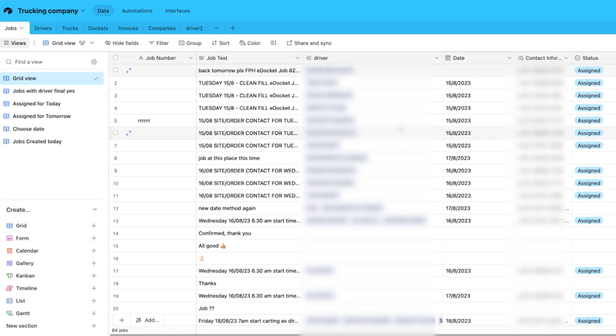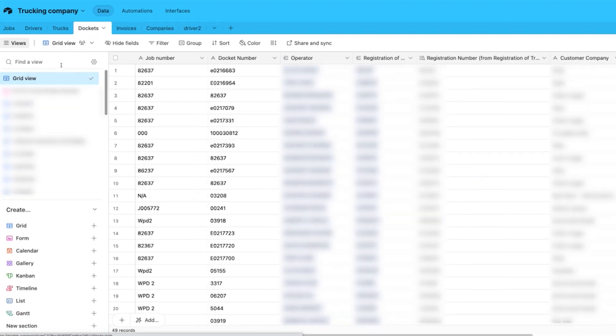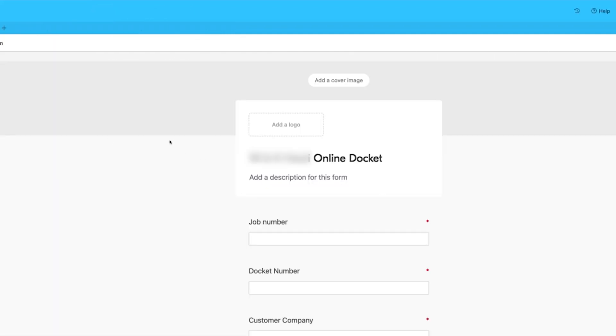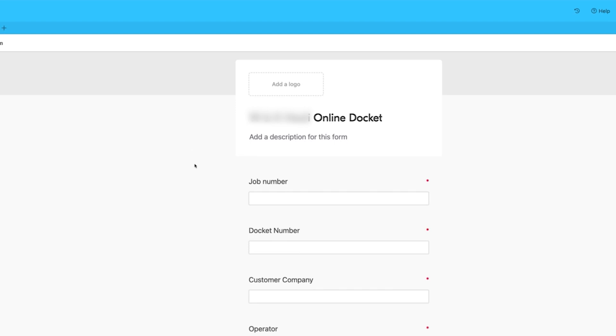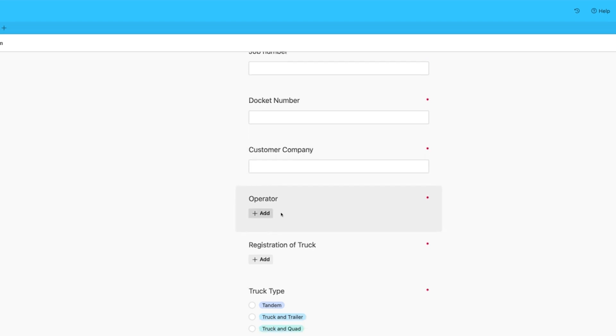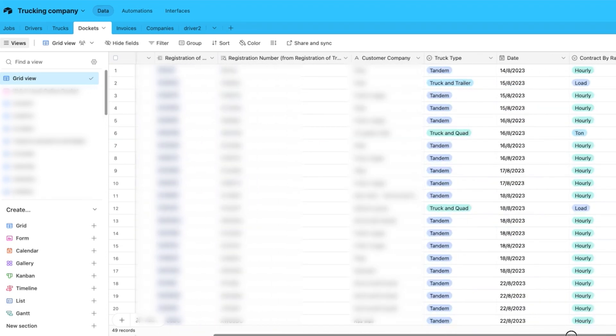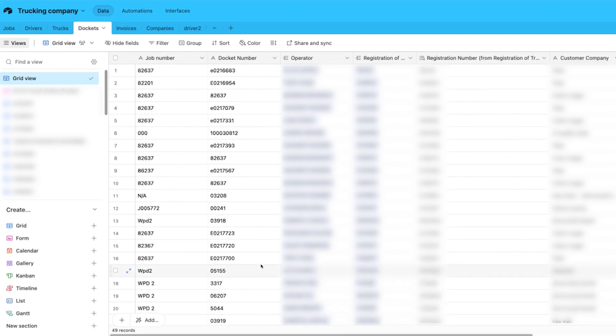The second major time-consuming task was manually inputting information from the docket into an Excel sheet. Now, in the docket table, all the drivers have to do is fill out a form — put their job number, docket number, customer company number, operator, et cetera. Once they've done that, it pops up in the grid view and there's no need for manual data entry. Imagine doing that 50 times a day, inputting all this data. Now there's no need for that — the drivers fill out a form and it pops up here, structured, nice and tidy, and everything can be tracked.